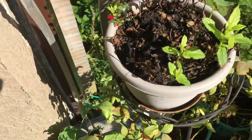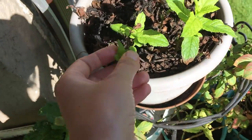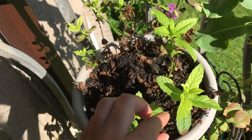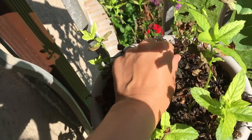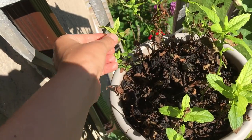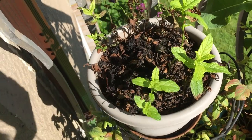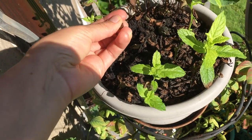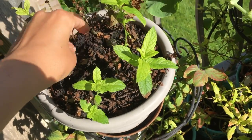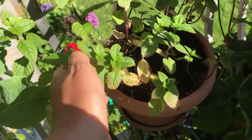Now let's move to the mints. This mint is doing slightly better than usual — it didn't die yet. As you remember, as soon as they are growing they are kind of drying out and finishing their path. It's still smelling amazing, even these dry brown leaves smell amazing. No idea why they are drying off.